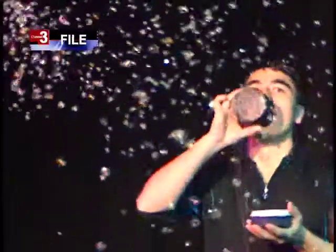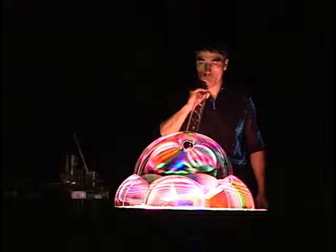Bubble scientist Fan Yang puts on a show that blows kids away during the Center's annual Bubble Fest. A lot of science is involved in the show — that's why I call it bubble science.